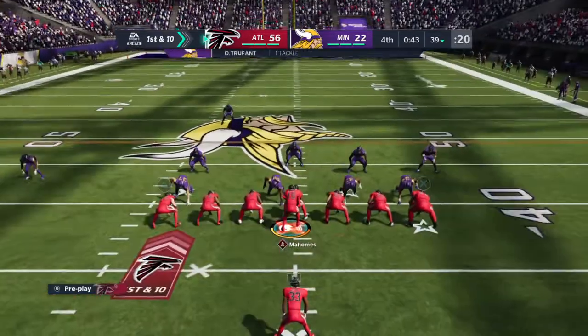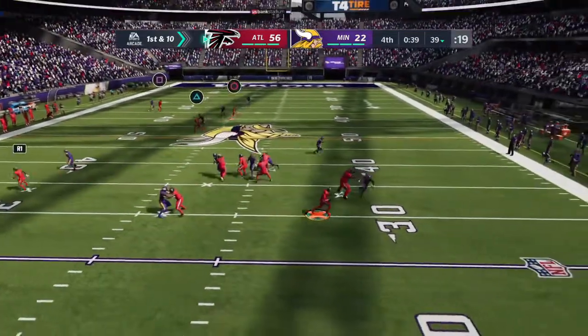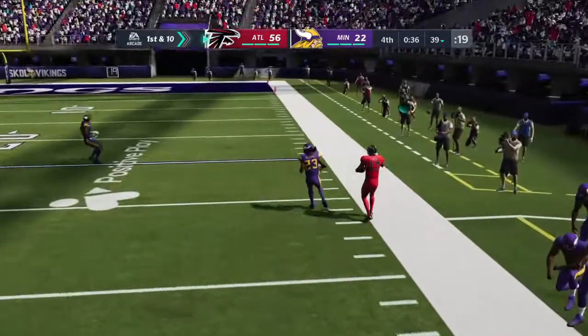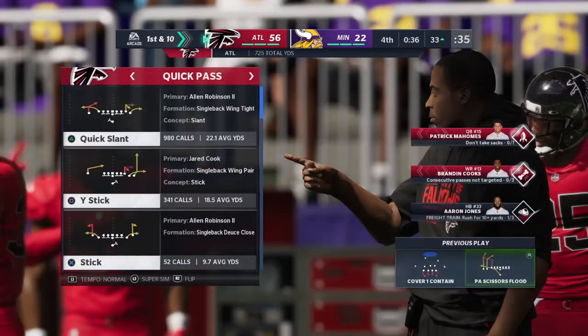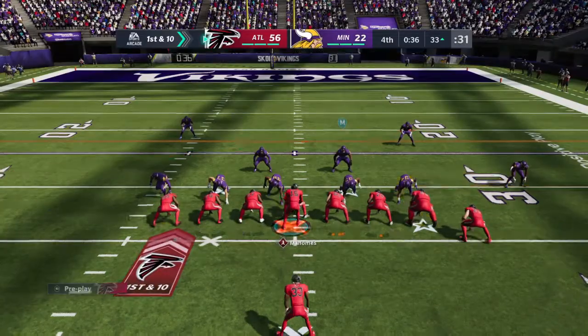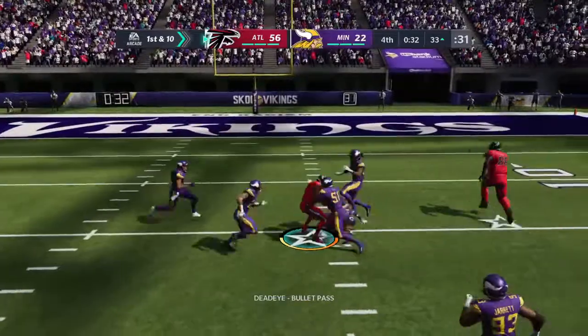We talk about mobility in quarterbacks all the time — here's where it really pays off. Able to move, evade, and accurate throwing on the run picking up a first down. He's got his favorite target — that's good for 28 yards. That's the number two receiver in the NFL in terms of yardage, and a few more plays like that, he won't be number two for long.